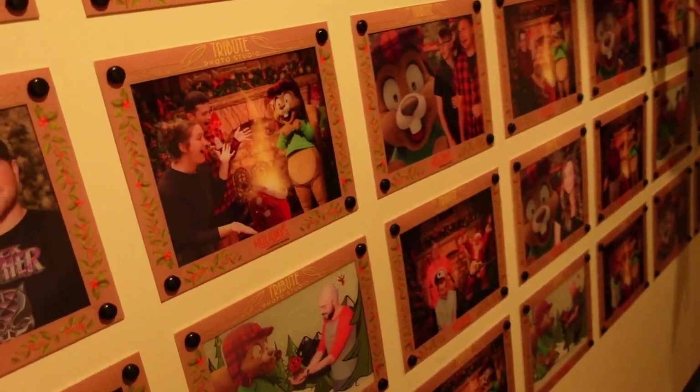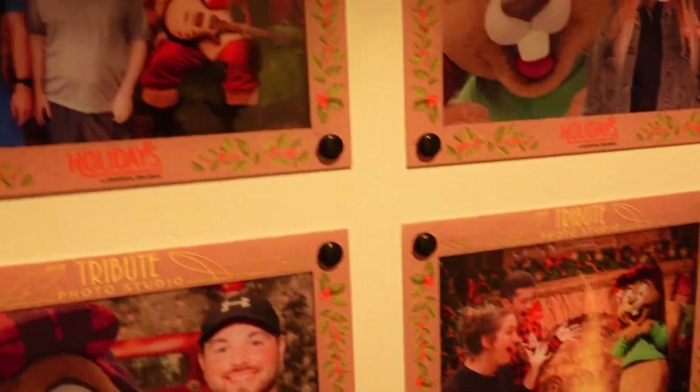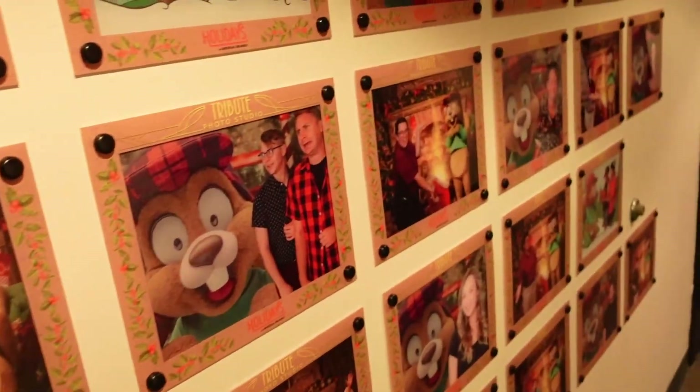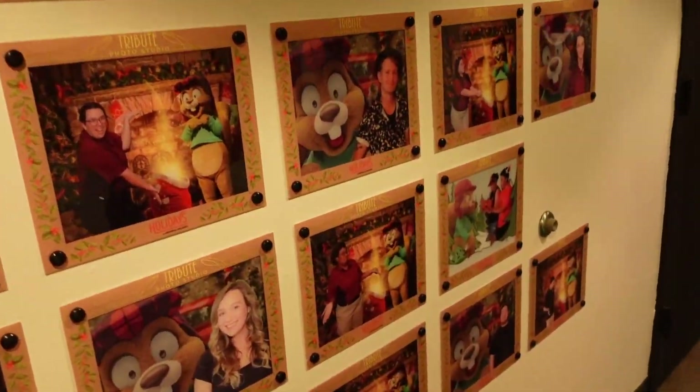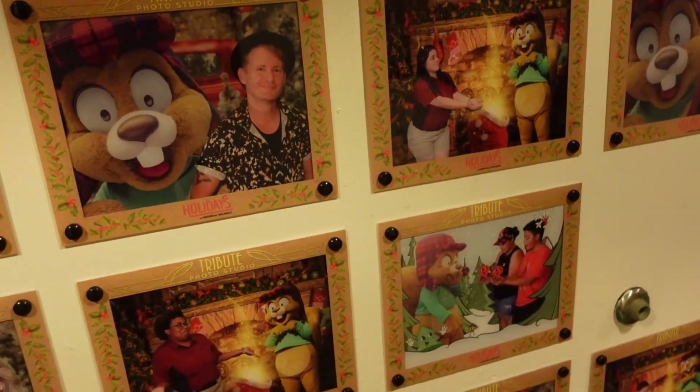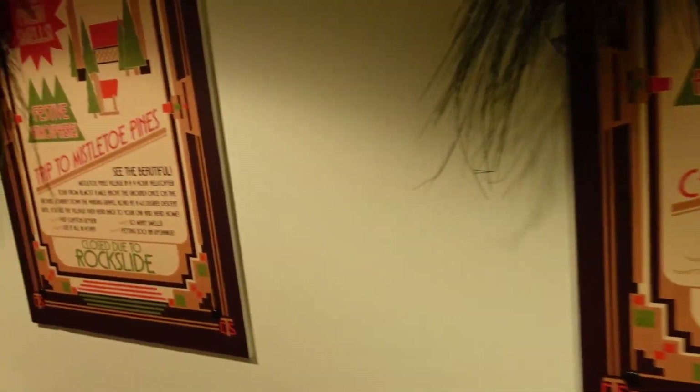Here's the tribute photo studio where you can pay to get your picture up on this wall. I've been wanting to do this actually — they do it for Halloween Horror Nights and for Christmas. I've said every single time that we're going to do it, and yet we've never done it. I'm not sure why.